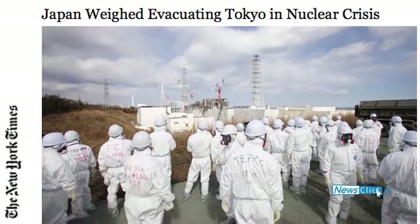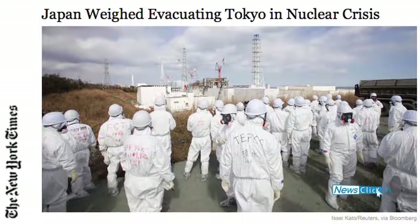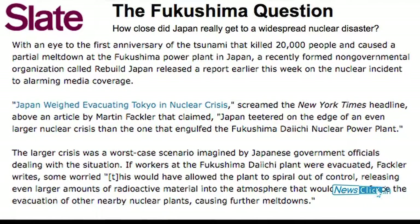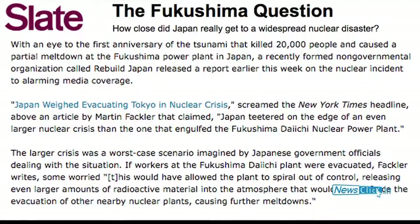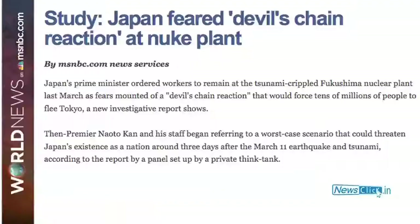The Rebuild Japan Initiative Foundation released a recent 420-page report, with independent experts showing how TEPCO at one point wanted to abandon Daiichi, which would have led to a demonic scenario — a large-scale release of radioactivity causing other nuclear plants to fail, and the possible evacuation of Tokyo. Only direct orders from the then Prime Minister, Naoto Kan, had prevented TEPCO from abandoning the plant and having the Fukushima disaster spiral completely out of control.